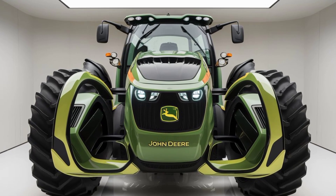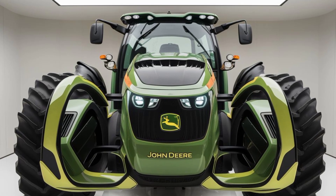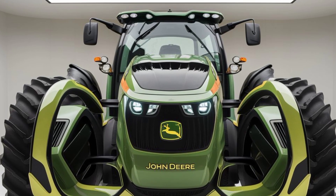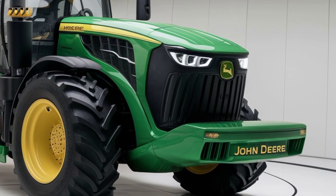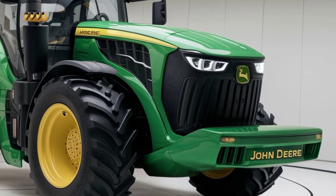Let's not forget about the technology packed into this model. The Hyperdrive 2060 comes with advanced GPS and automation systems that make precision farming easier than ever. With these features, you can optimize your field operations and increase overall efficiency.